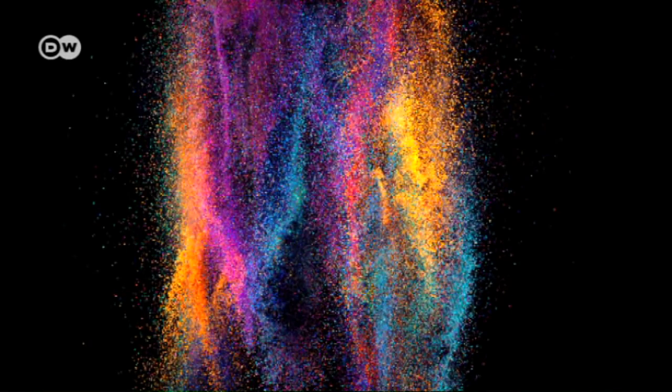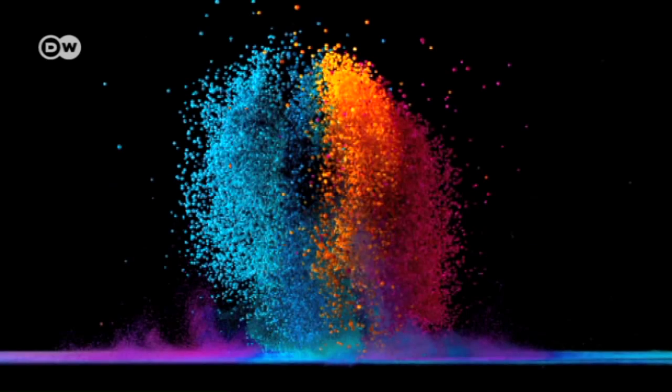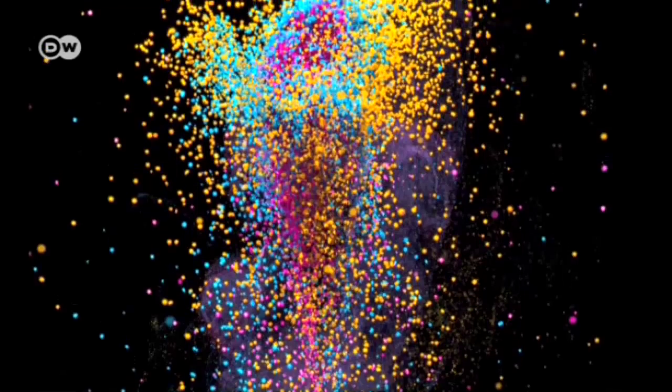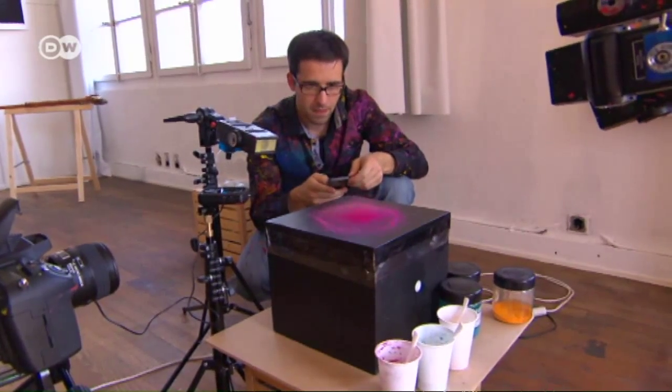Rock music works best, but I don't usually use music. I generally use sounds, like a breaking glass or a heartbeat. The frequency of the sound then determines what the structures look like. Sometimes it's like a flower opening, sometimes it looks like an erupting volcano. So the result will vary a lot, depending on the audio frequency.